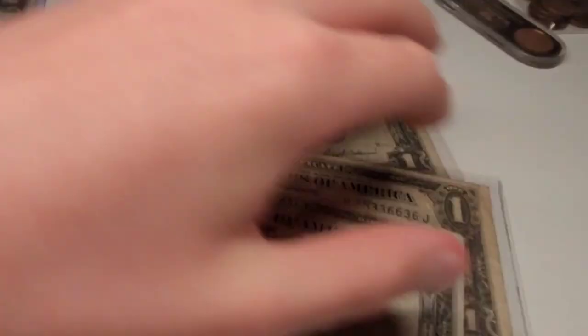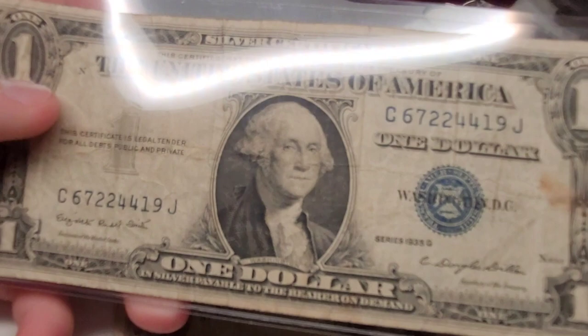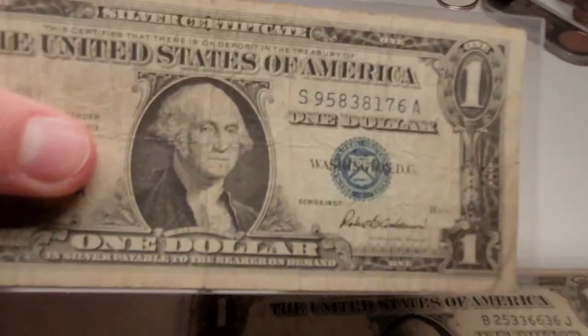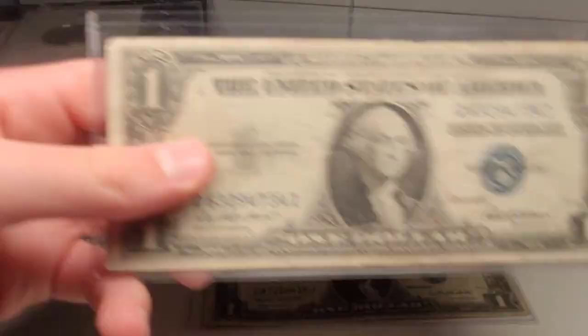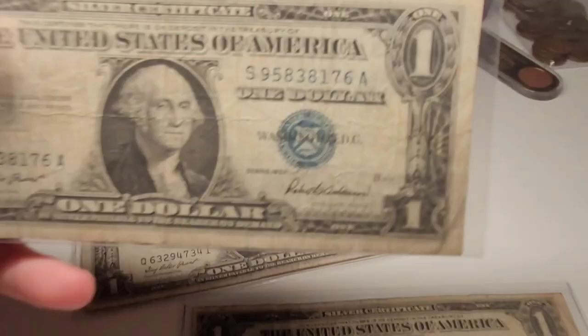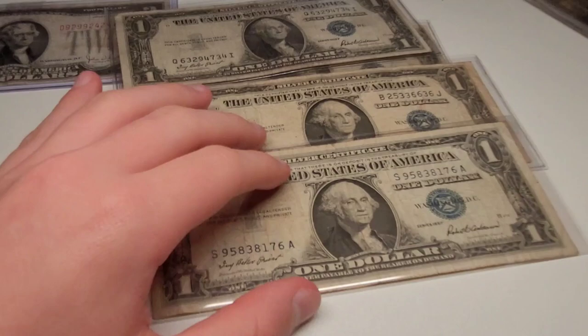I have quite a few one-dollar bills here — I think it's four. I actually have three $1 bills from 1935 and one from 1957. I just think it's really cool to have bills this old. I have coins from the early 1800s, but this is paper, and paper does not last that long. So I just think that's really cool.